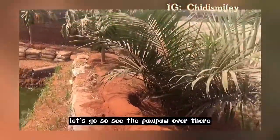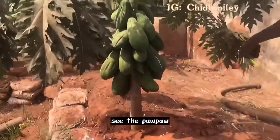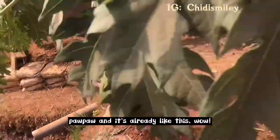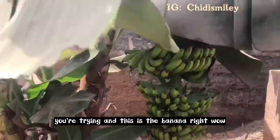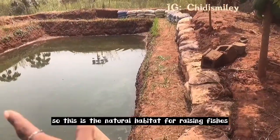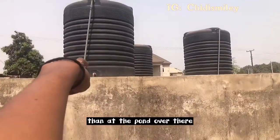See the purple plant over there — can you guys see? Let's move closer. This is just four months old and it's already like this — wow, we are trying! And this is the banana, right? Wow, confirmed. So this is the natural habitat for raising fishes — they grow much faster than inside the pond over there.